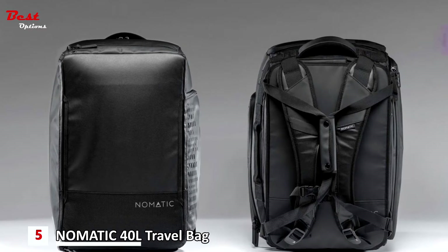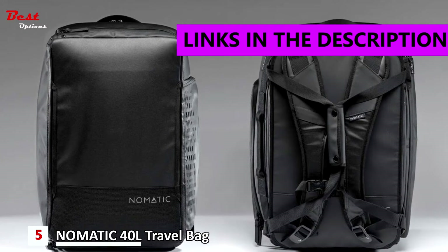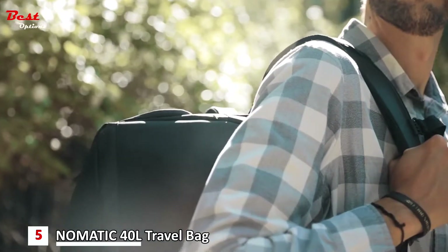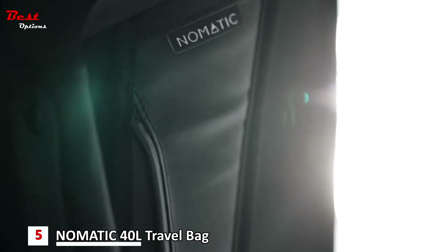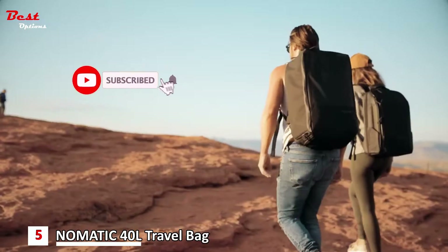The fifth product on our list is the Nomadic Backpack water resistant carry-on fit laptop bag, priced at about $290. The 40-liter travel bag was designed for longer 3 to 7 day trips and was built to maximize carry-on space. The exterior is made with strong water-resistant zippers and tarpaulin material that will last forever.